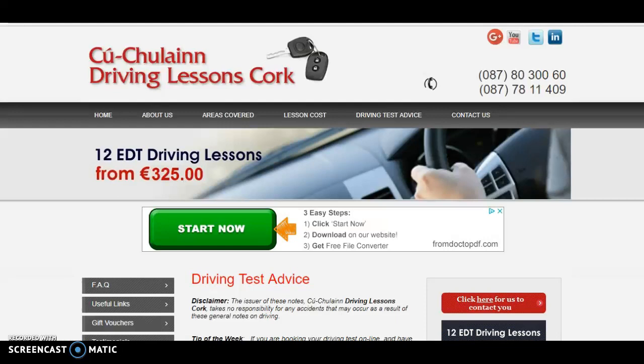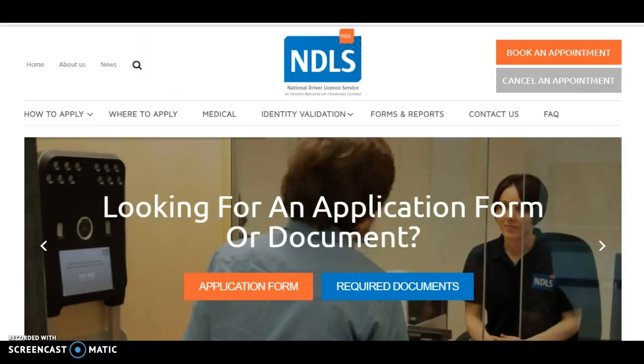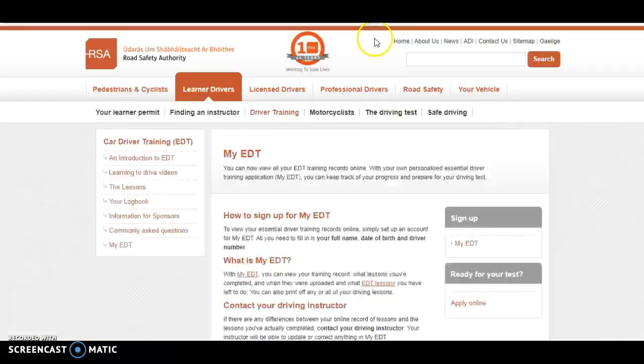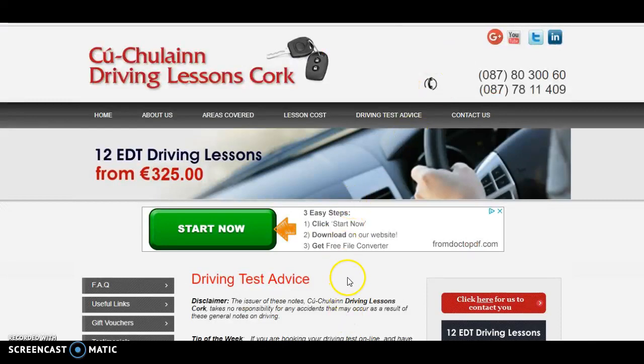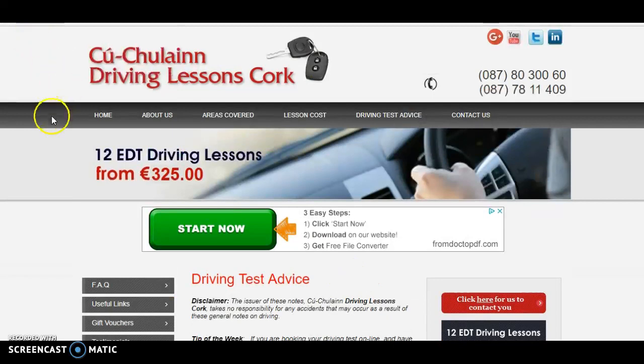Just to go back to the start: your first step is the driver theory test. Then go to the NDLS for your learner permit. Then do your EDT driving lessons, and then apply for your driving test. That's the steps. Good luck with it all — it takes a bit of time to get it all done, but hopefully you'll become a better driver as a result. Thanks very much for watching. Maybe you can click the like button and subscribe to my channel as well. Thank you, folks. Talk later. Bye.